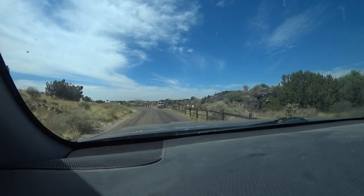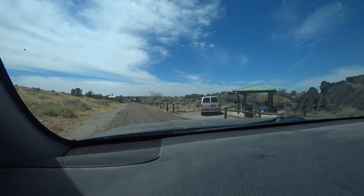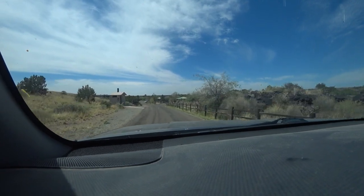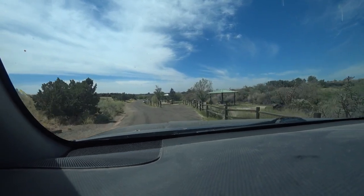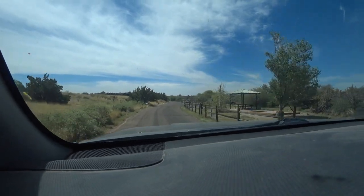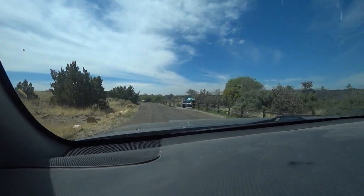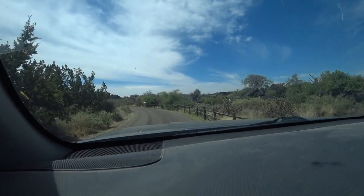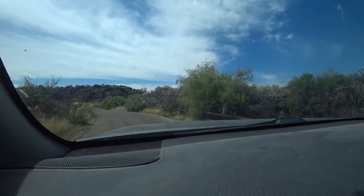I used to have a tent. I did tent camping when it wouldn't fit on those little pads — it was a pretty good-sized tent. Not too hot today. It's supposed to get pretty warm. My thing says 75, so it's toasty but not terrible. And we're in the middle of a lava field. Yucca plants everywhere, cactus.